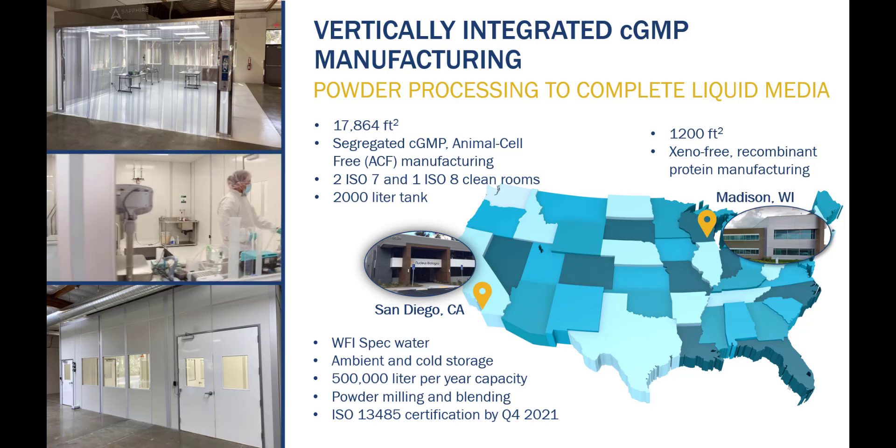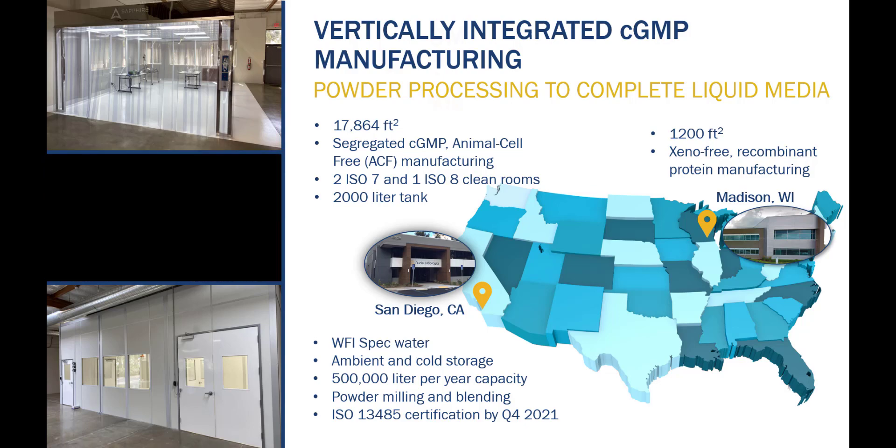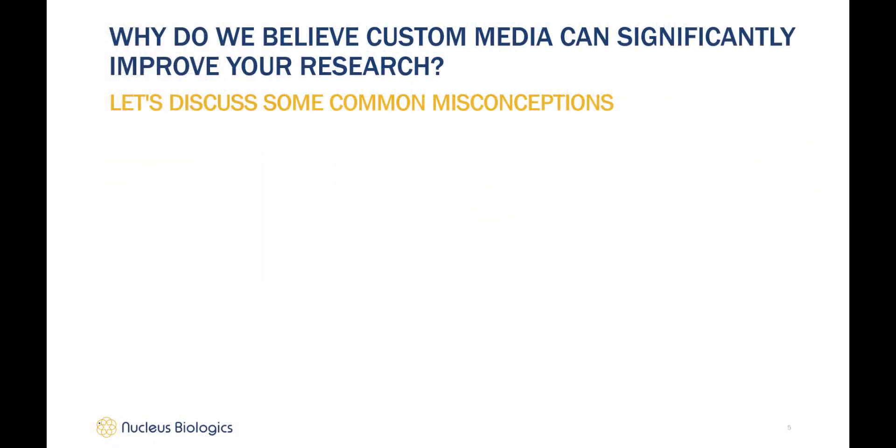We are pursuing ISO 13485 certification by the end of 2021. Our Madison, Wisconsin facility has 1,200 square feet of space and performs xeno-free recombinant protein manufacturing.